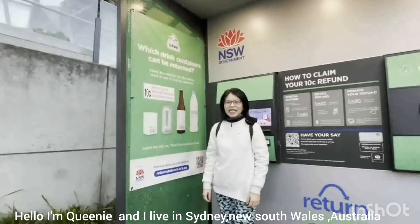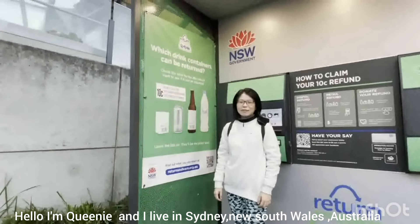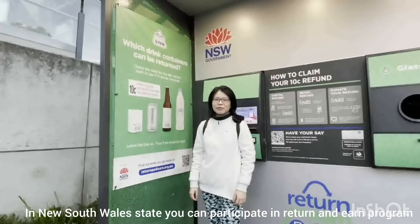Hello, I'm Queenie and I live in Sydney, New South Wales, Australia. In New South Wales, you can participate in the Return and Earn program.